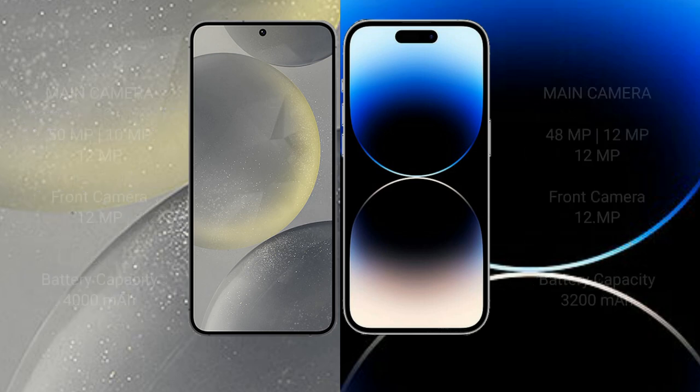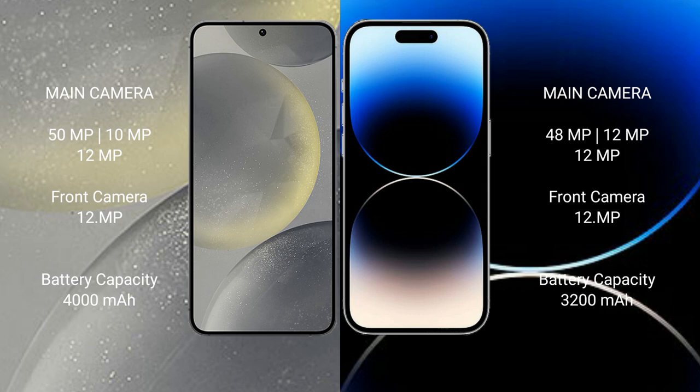The Samsung Galaxy S24 features a triple rear camera setup: 50MP + 10MP + 12MP, and a 12MP front camera. The iPhone 14 Pro also features a triple rear camera setup: 48MP + 12MP + 12MP, and a 12MP front camera.